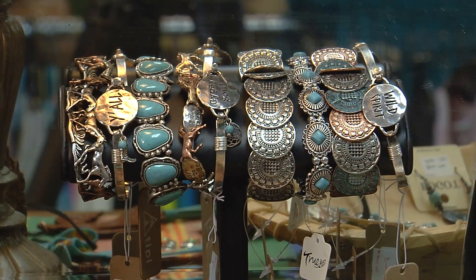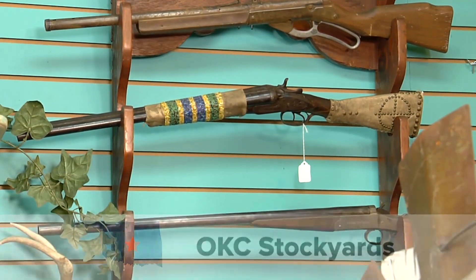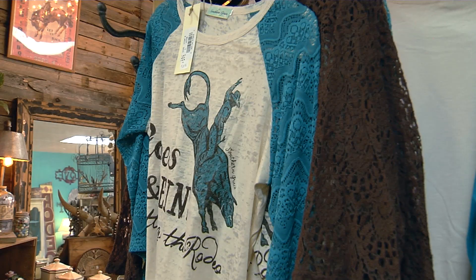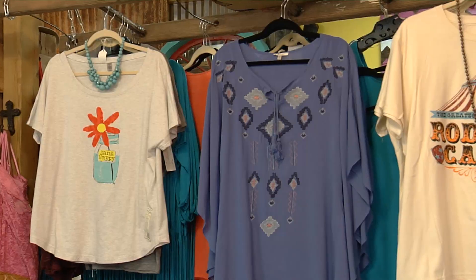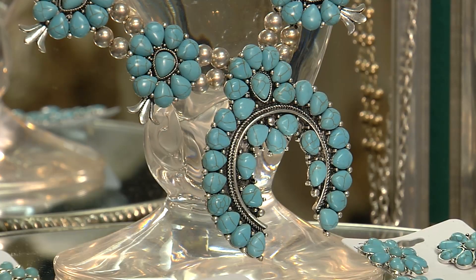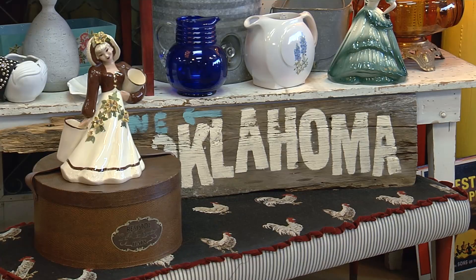It's a neat combination of things for everyone. If you've got a cowboy husband, he can look at the saddles, the vintage boots, or whatever. For the cowgirl, Cindy has incorporated a lot of neat boutique things — shirts, scarves, and things she can accessorize with. So there's really something for everybody. People won't find this kind of stuff everywhere they go. It's pretty unique.